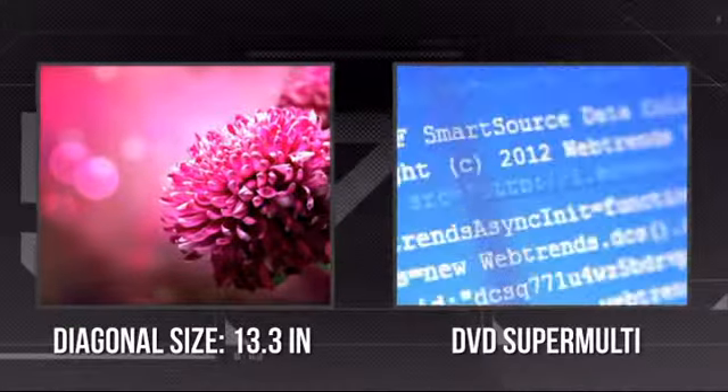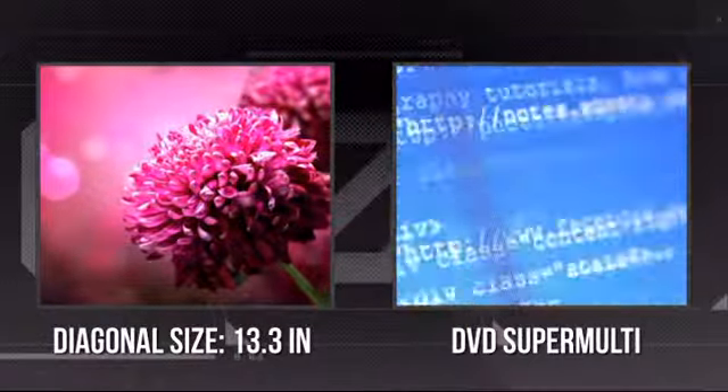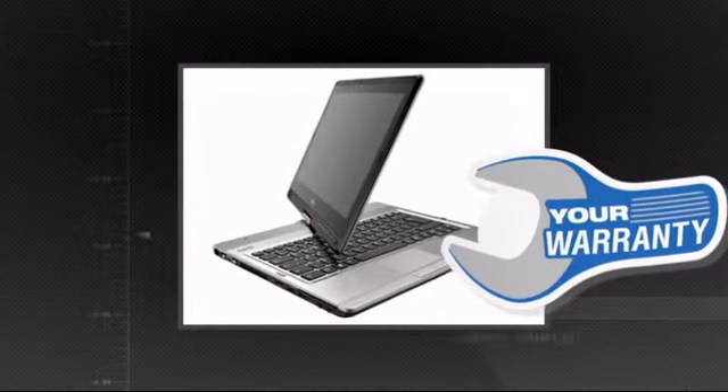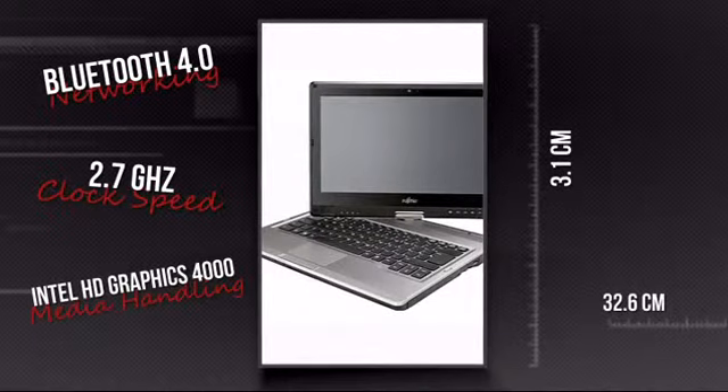It has an ultra sharp 13.3 inch screen and it's also equipped with a super multi DVD drive. Plus you get a warranty direct from Fujitsu. This is your chance to get a tool that lets you do more anywhere. Get it now at MISCO.